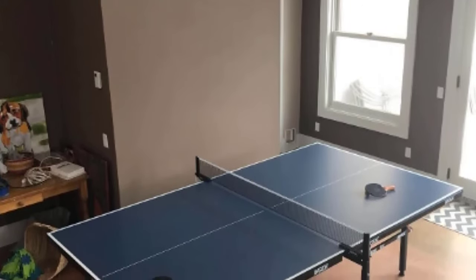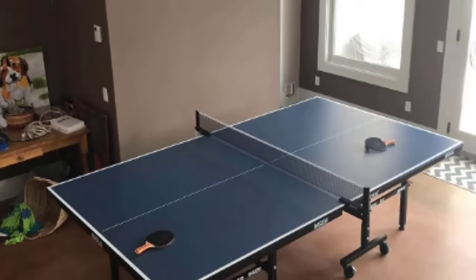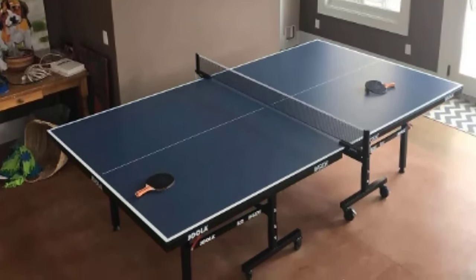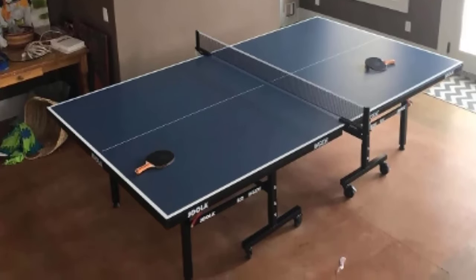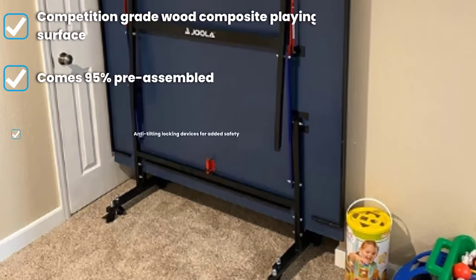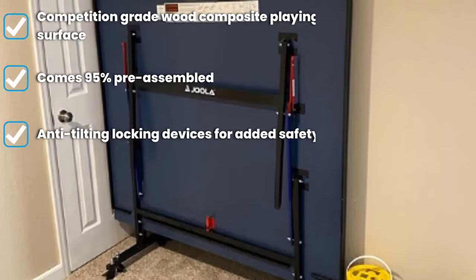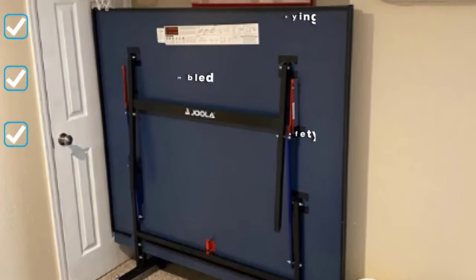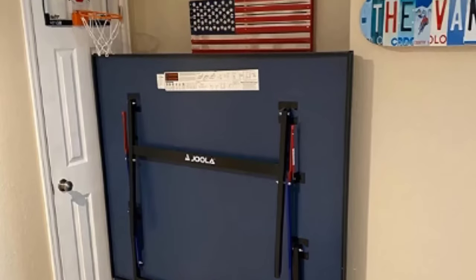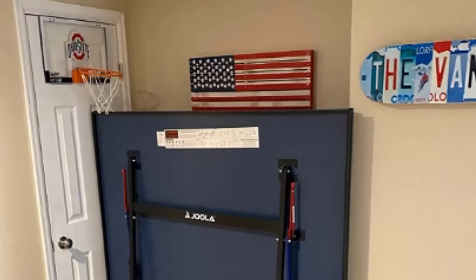One of the best features of this JOLA table is the professional-grade 15mm medium-density fiberboard surface. It has been approved by the USA Table Tennis Association, validating its great playability. Medium-density fiberboard is a type of composite which provides a consistent bounce sure to please everyone, from people new to the sport to competition-level players. It is also an extremely durable surface, granting years of high-quality play.